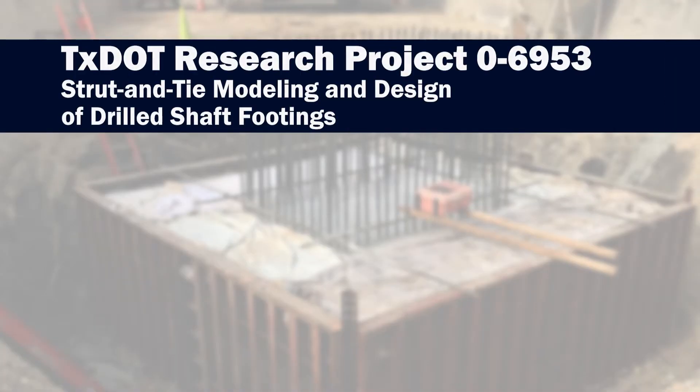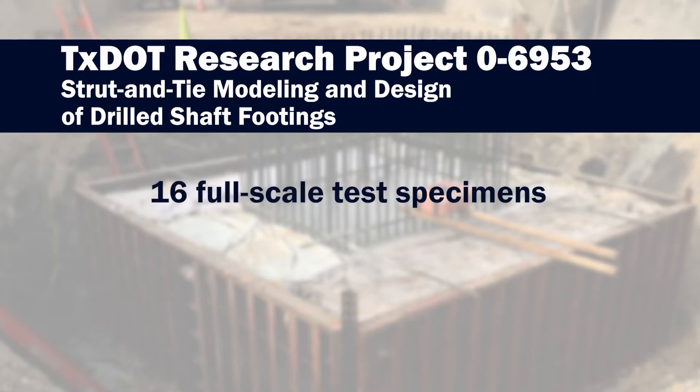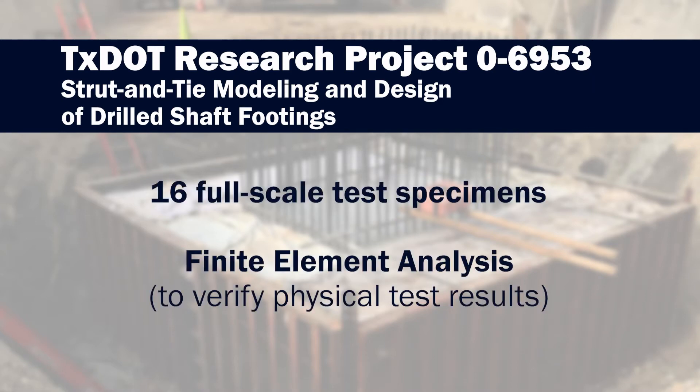The research was successful in accomplishing our main goal. We were able to refine the design procedures and increase our understanding of the footing behavior. This was accomplished by 16 full-scale test specimens and then finite element analysis to verify the results of the physical tests.